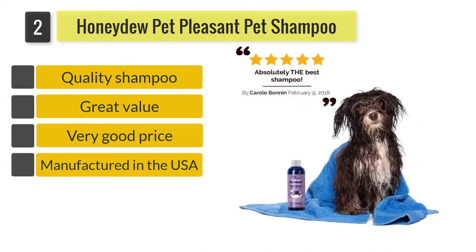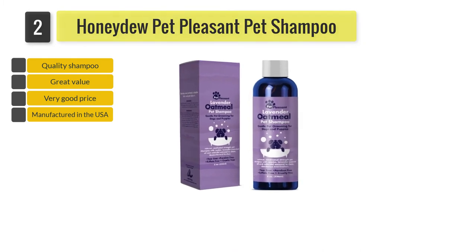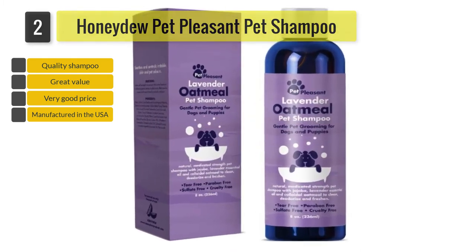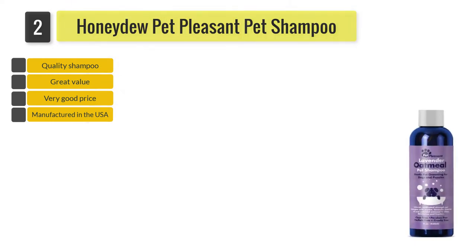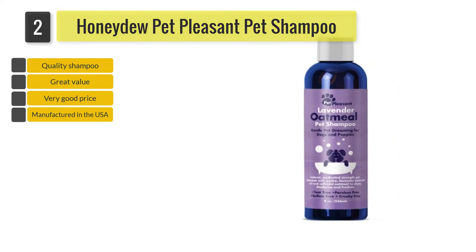Number two: Honeydew Pet Pleasant Pet Shampoo. If your dog suffers from dry, sensitive skin, treat it with this shampoo. Honeydew has harnessed the power of jojoba and moisturizing colloidal oatmeal that naturally cleanses, conditions, and soothes irritated skin. Your pet will also have silky soft fur that shines with health.